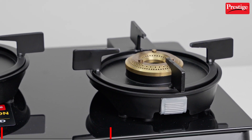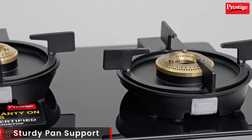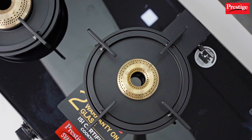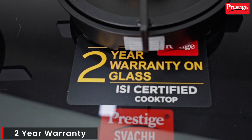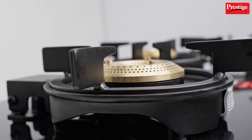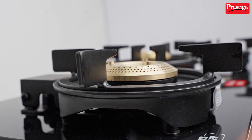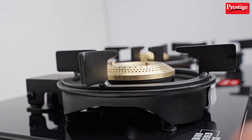Its sturdily designed long-lasting pan support keeps your vessel steady. The really amazing thing about this gas stove is that it comes with a 2-year warranty. These signature brass burners ensure long-lasting performance and are also very efficient when it comes to LPG usage.